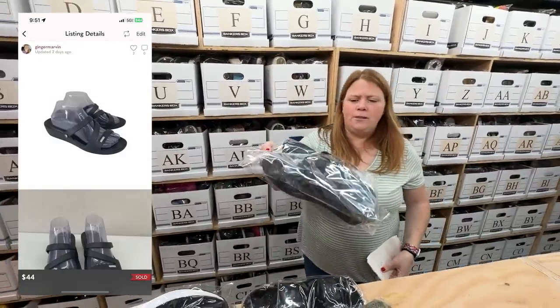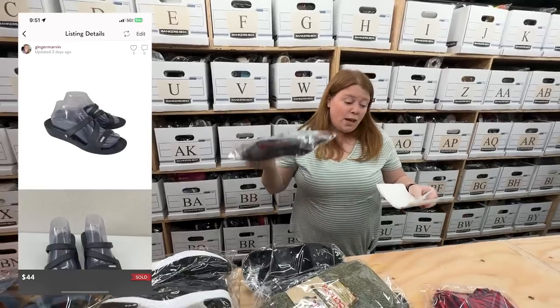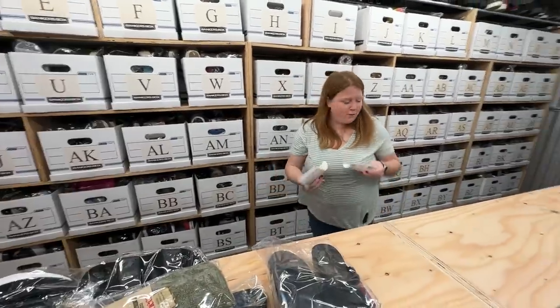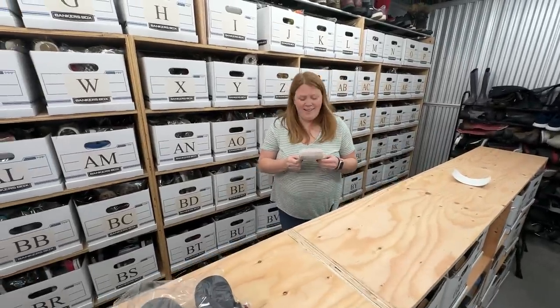Some Crocs — these are called the Patricia sandal. I bought them for $10 and they sold for my full list price on Posh of $44. Crazy for Crocs — they're out-selling Vionics.